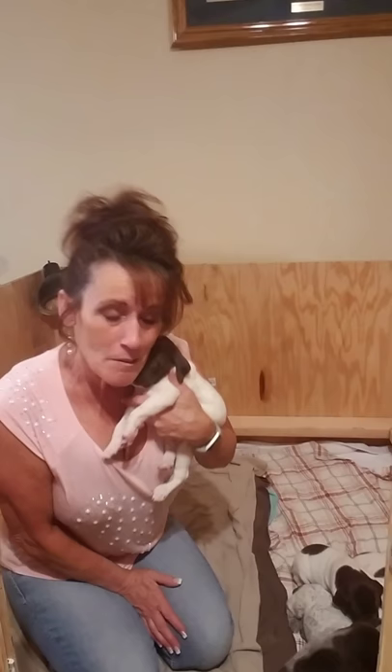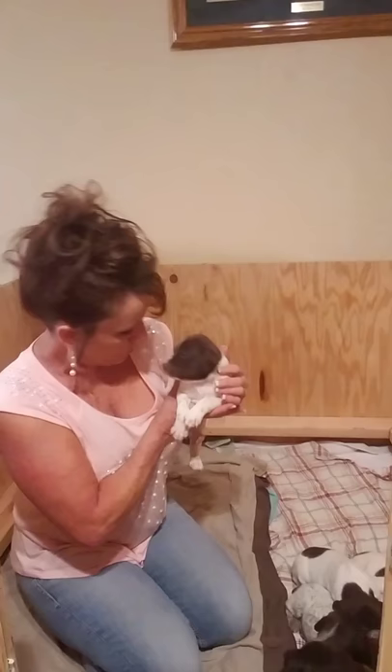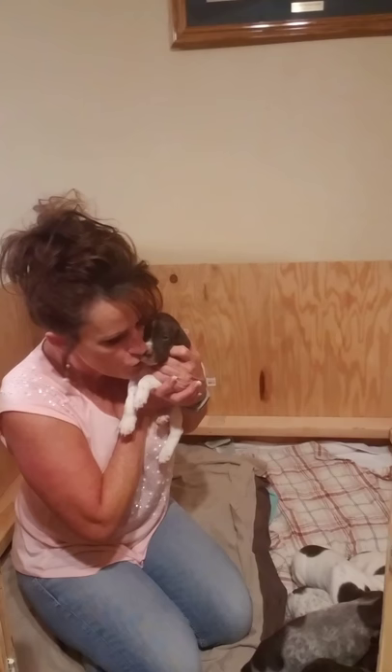I just can't get enough of them. I feel pretty blessed that I get to be with these guys until they're eight weeks old and be their mommy.